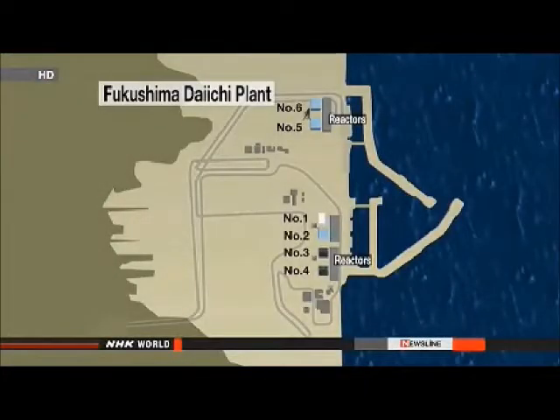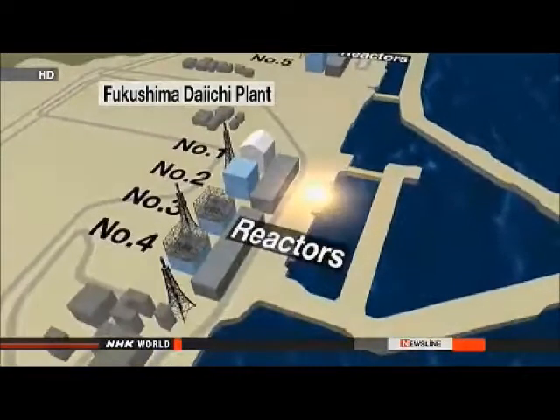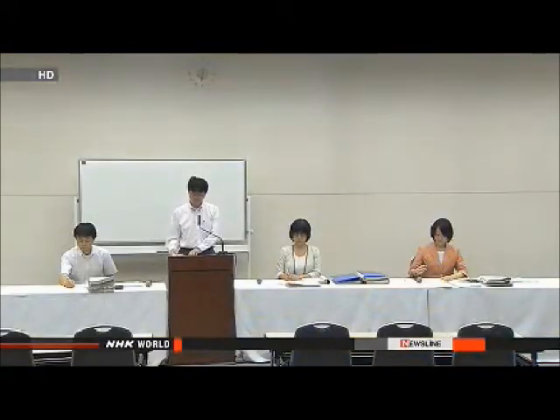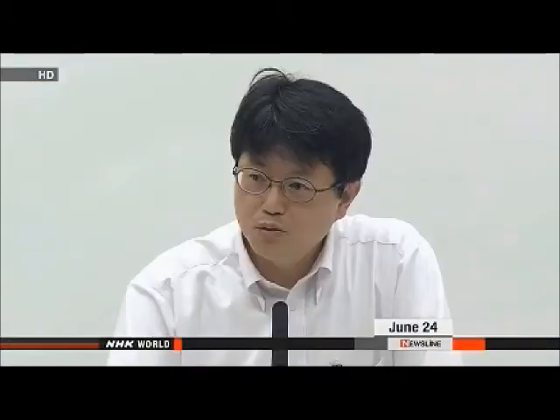TEPCO workers also tested water collected from a well near the port. They found it contained a record level of radioactive substances: 900,000 becquerels per liter. TEPCO officials say they can't rule out the possibility that contaminated groundwater seeped into the sea. They say they plan to build more observation wells and will solidify the ground to prevent the water from reaching the ocean.